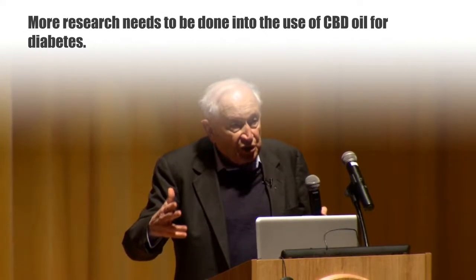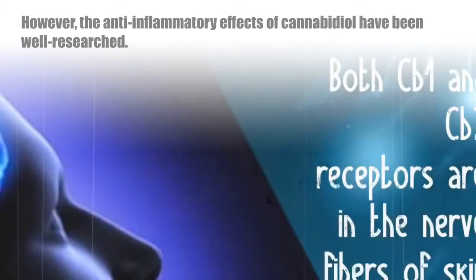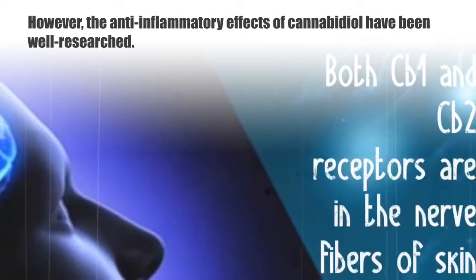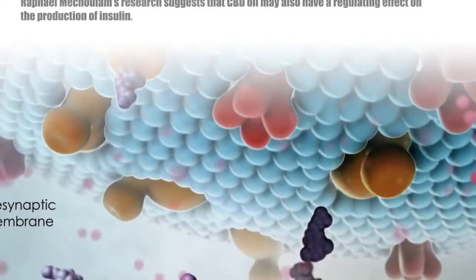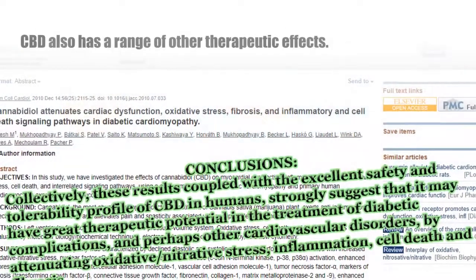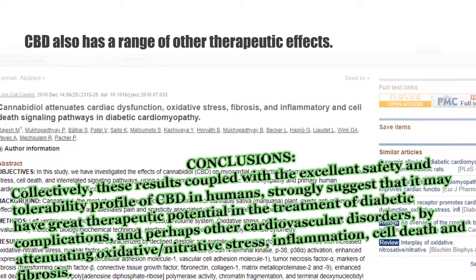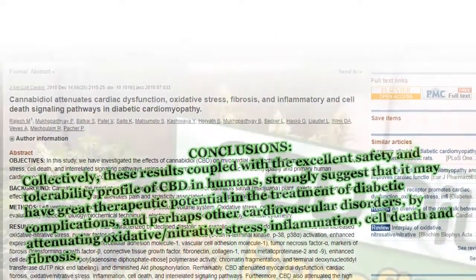Another study published in the Autoimmunity journal confirmed that CBD reduced the severity of diabetes in rats. More research needs to be done into the use of CBD oil for diabetes; however, the anti-inflammatory effects of cannabidiol have been well researched. Rafael Mecholam's research also suggests that CBD oil may have a regulating effect on the production of insulin.